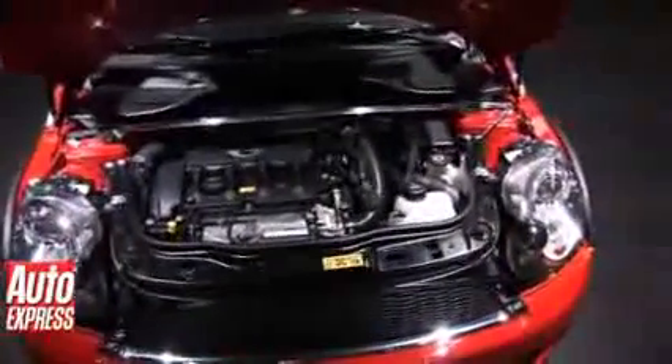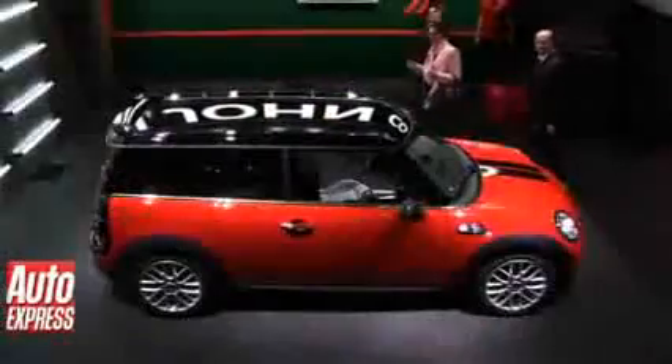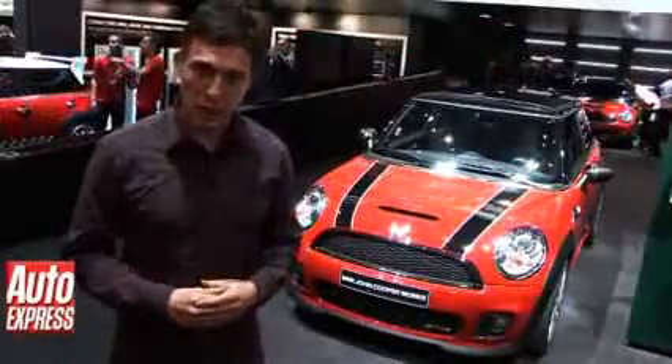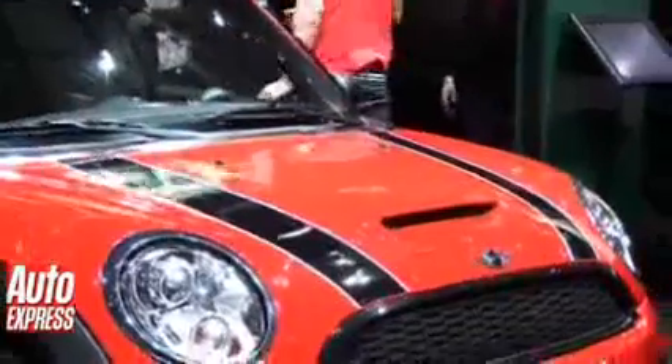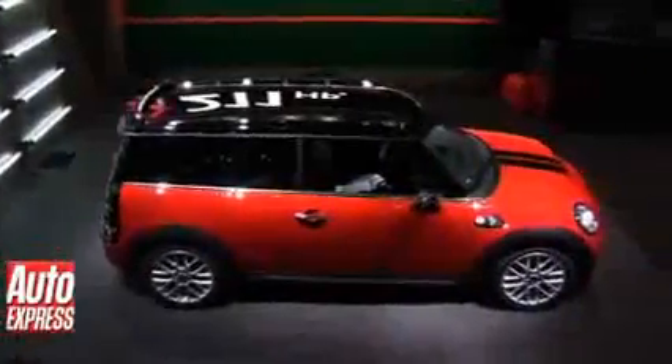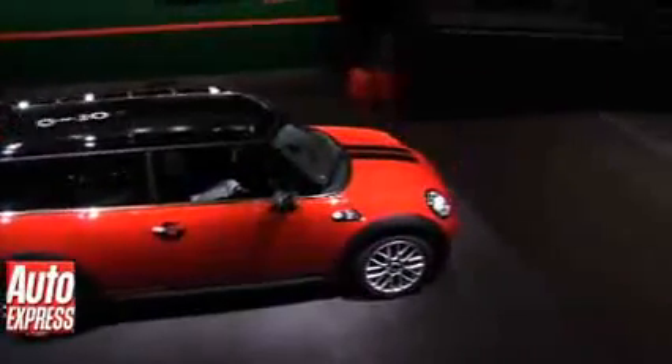That's not all. This car has got revised suspension, brakes and even a limited slip differential to help you rocket out of corners. The Mini John Cooper Works has some unique styling details to help it stand out from the normal car, including things like revised exhaust pipes, unique badging and a slightly different body kit.